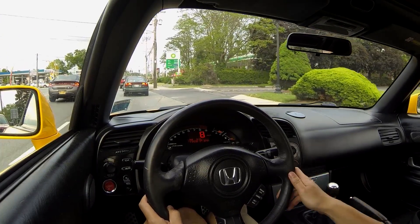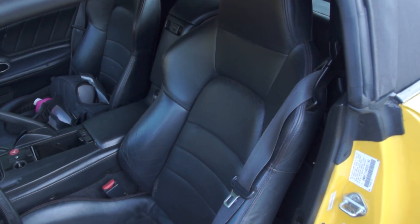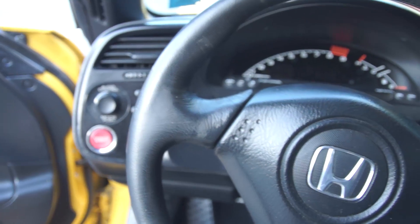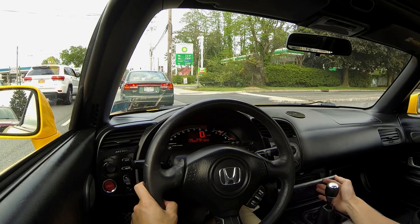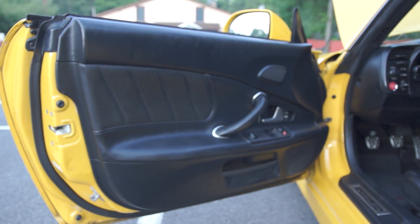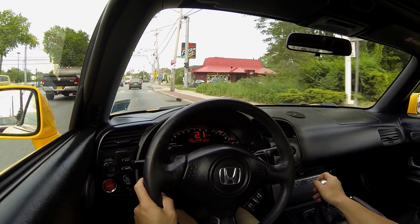Now versus the Z4, as you might expect, there's not a lot of creature comforts. The seats are manual — all done to save weight. Obviously, this head unit is something that Honda S2000 owners don't really care about. They don't really buy this car in order to get a nice radio. In fact, I haven't even turned it on myself.